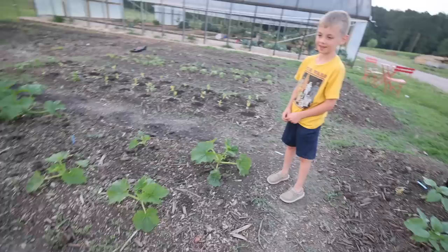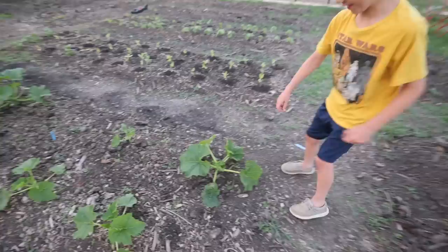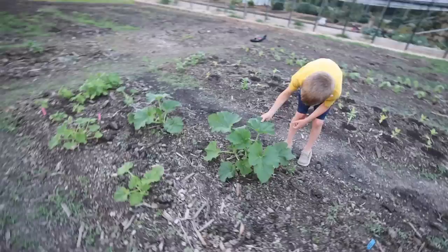So what do you think this is? Squash? Yes, that is squash. It's looking pretty good. Wow, it's prickly. Yeah, all these are squash.